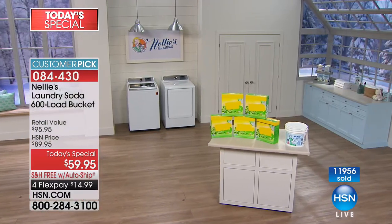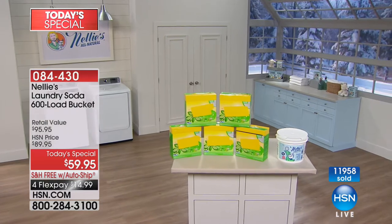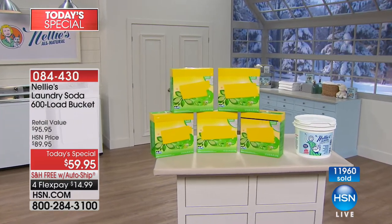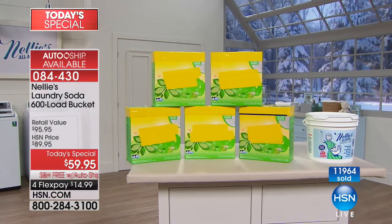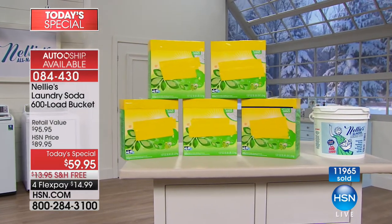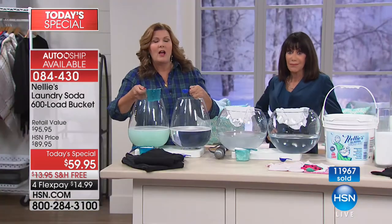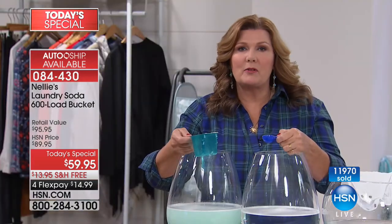We all go through this — you go to the department store and you're lugging it all home. I just went through this because I had run out of my Nelly's, and I'm not letting that happen again. Especially once you've used Nelly's and you've gotten used to it, to go back to using a detergent — whether it's an emergency situation or you're traveling — it's horrifying. You realize how really disgusting laundry detergents are.